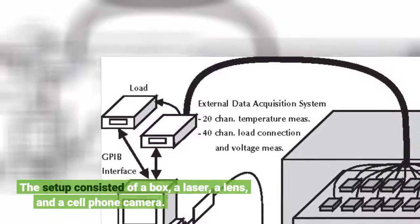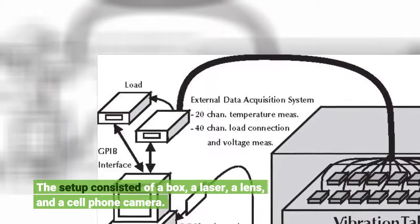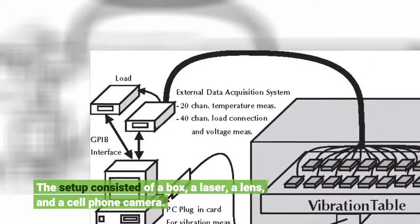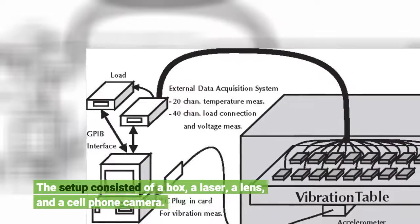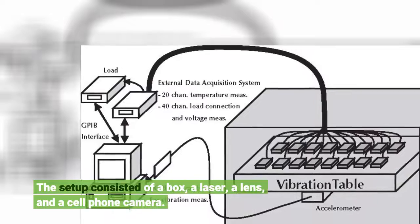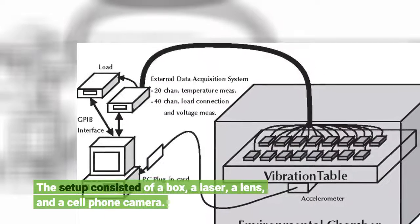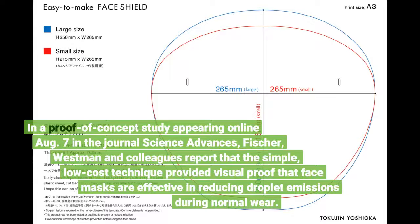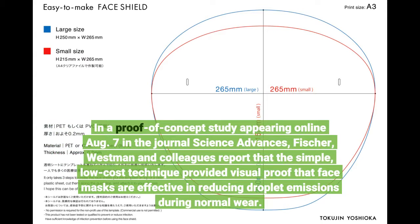The setup consisted of a box, a laser, a lens, and a cell phone camera. In a proof-of-concept study appearing online August 7 in the journal Science Advances, Fisher, Westman and colleagues report that the simple, low-cost technique provided visual proof that face masks are effective in reducing droplet emissions during normal wear.